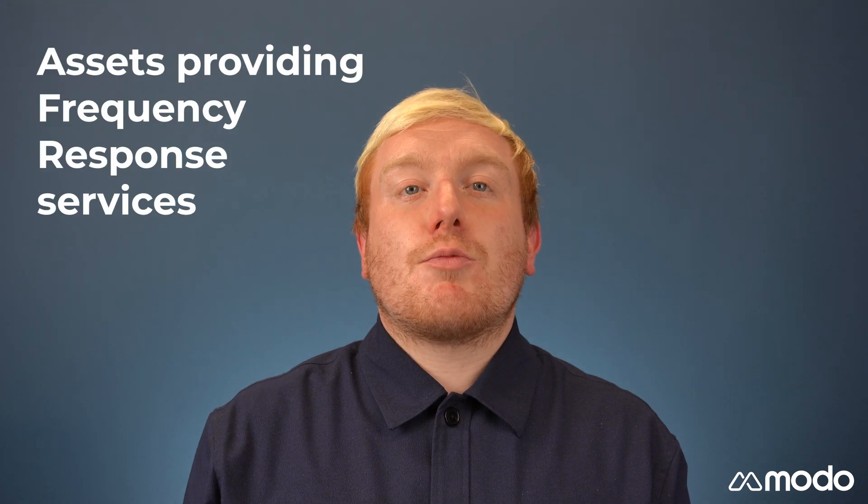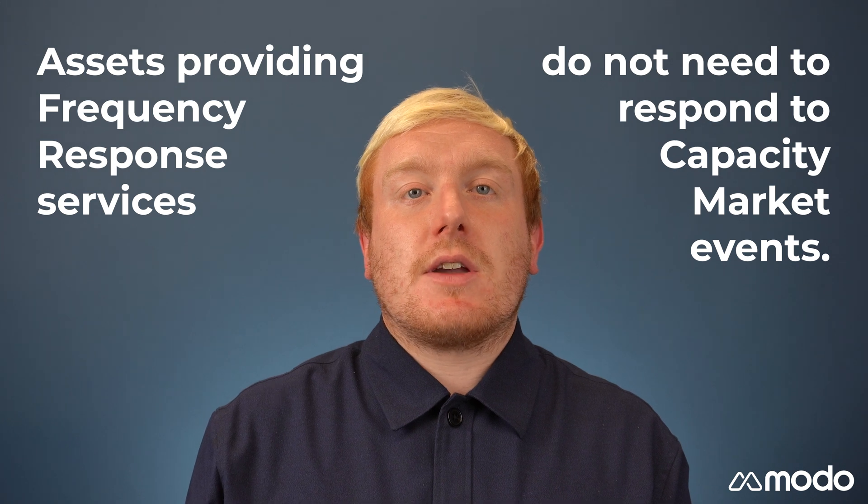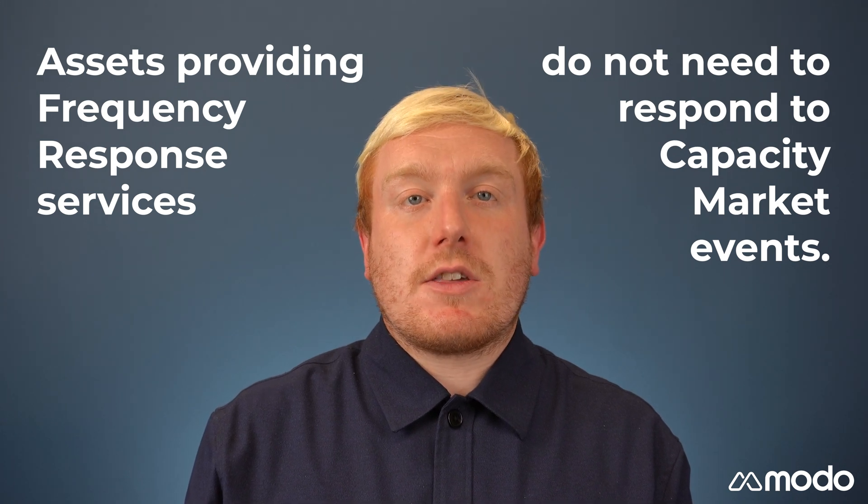There are some other caveats to be taken into account. For example, assets providing frequency response services do not need to provide power to the capacity market, even in a system stress event, but are still paid for their availability.